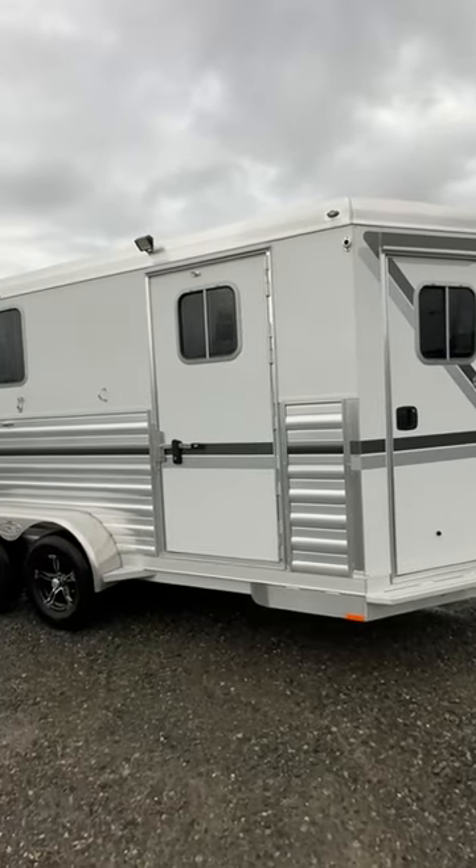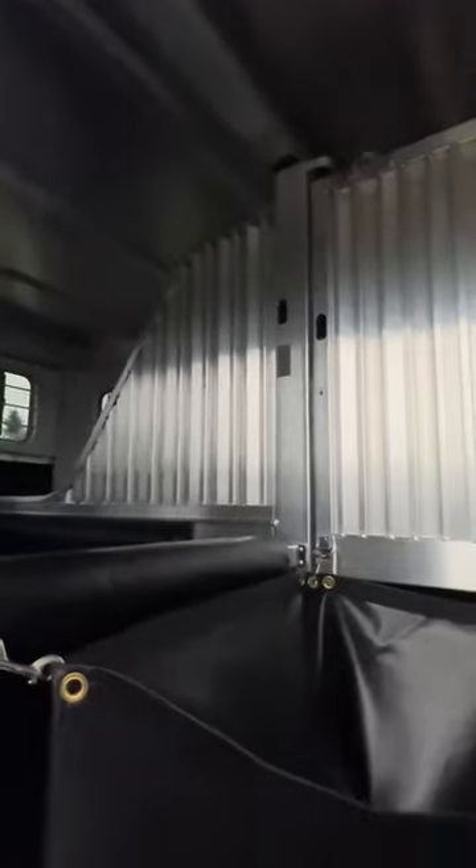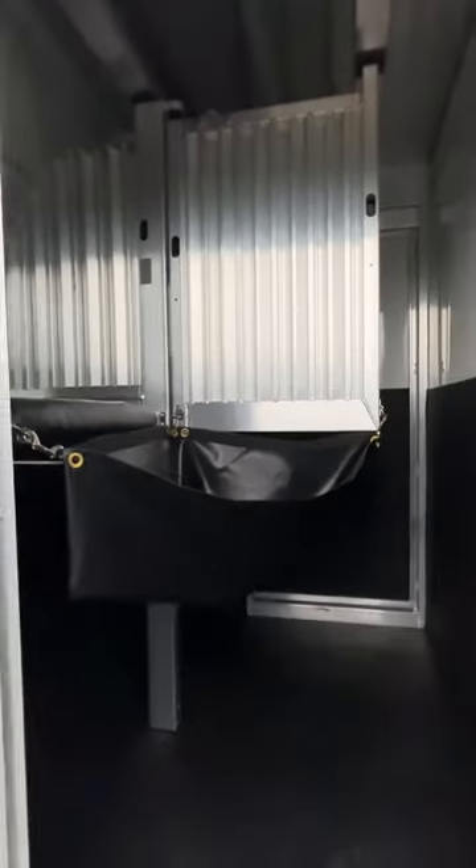Each side of the trailer has an escape door, removable mangers, chest bar, and head shield.